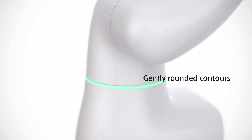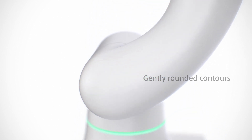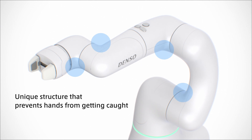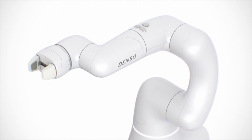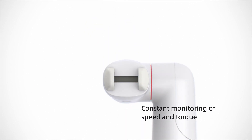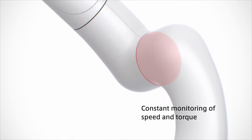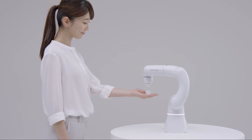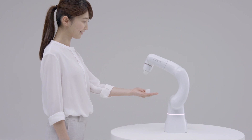Cobota has rounded contours with no sharp edges. Its unique arm structure prevents users' hands from getting caught. Sensors built into the six moving parts constantly monitor speed and torque, so you can rest assured to use Cobota.